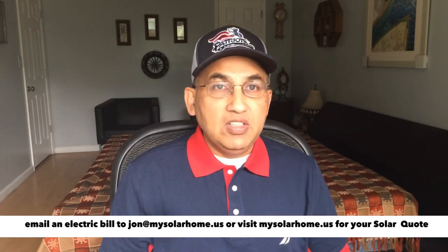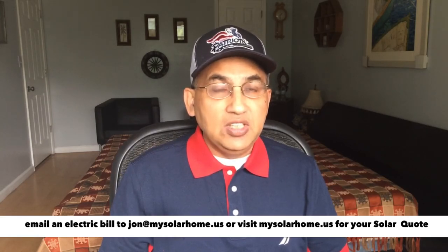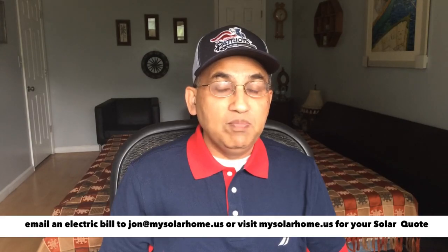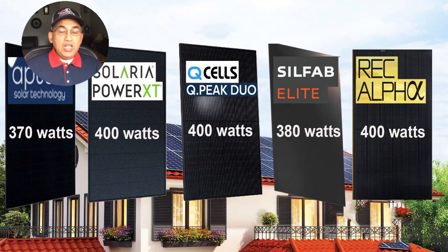As a result, I've updated this video and removed the LG and Panasonic panels because I really wouldn't buy those panels right now — in five or six years, you just won't have any support for them regardless of what they tell you. The top five panels I'm going to review in no particular order are: the Solaria XT 400W panel, the REC Alpha Black 400W panel, the Silfab Elite 380W panel, the QCell Q-Peak Duo 400W black-and-black panel, and the Aptos 370W black-and-black panel.